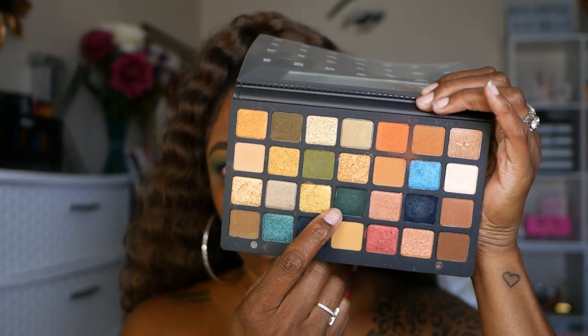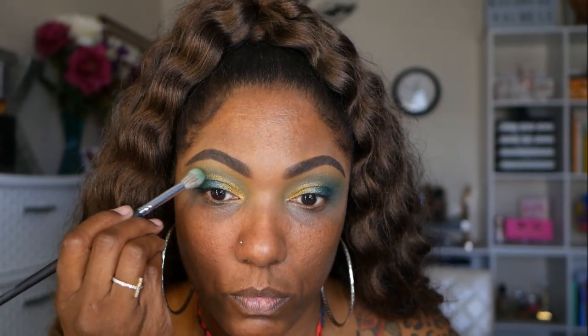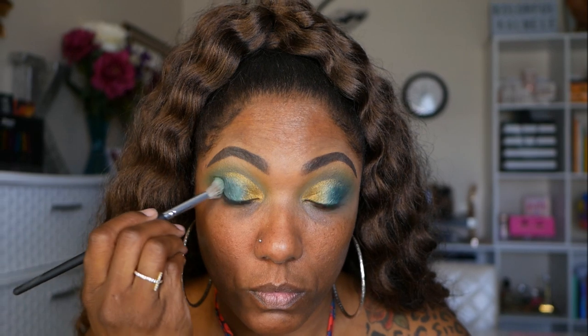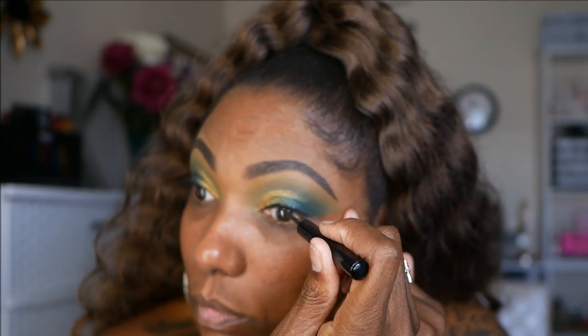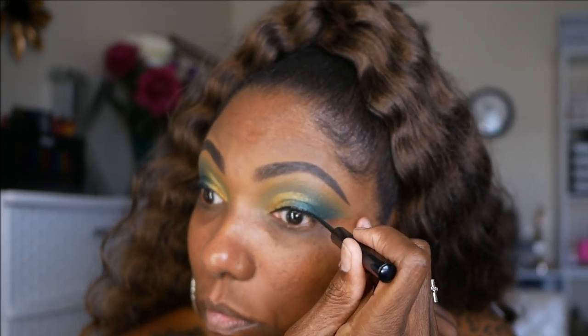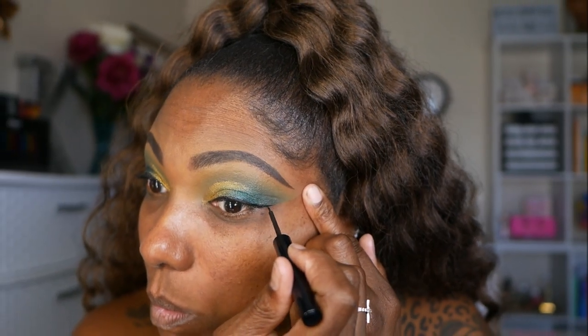Now I'm going back into Royal just to make sure the outer corner of my eye is blended nicely with that dark green shade. Now I'm going to go in with some black liquid eyeliner to complete the upper portion of my eyelids, then complete my complexion and come back so we can finish the lower lash line.